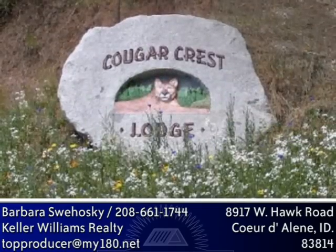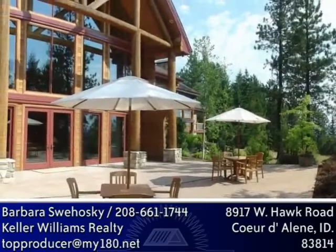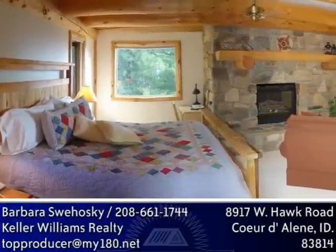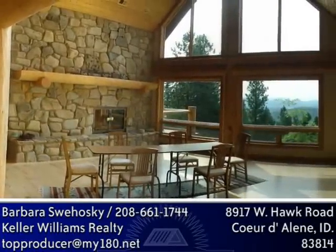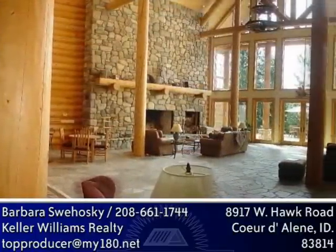This property is currently being operated as the Cougar Crest Lodge, and with ample privacy and large entertaining spaces, it's no wonder why. This home boasts seven guest suites plus the owner's three-bedroom, three-bath suite. It has a gym, home office, in-home theater room, great room, and three half baths.